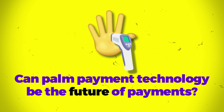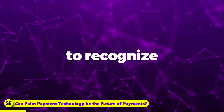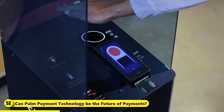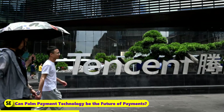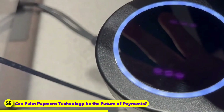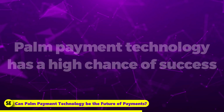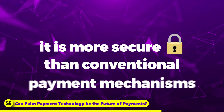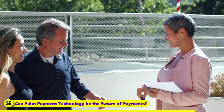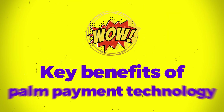Can PalmPayment Technology be the future of payments? PalmPayment Technology is a type of contactless payment that utilizes biometric data to recognize a user's palm print, enabling users to make purchases by scanning their palm with a designated scanner. Tencent, one of China's major technology companies, is currently developing PalmPayment Technology. Although it's still in the early stages of development, this technology has the potential to be a significant breakthrough in the payments industry. It is more secure than conventional payment mechanisms, and it can reduce fraud as transactions are tracked in real time.